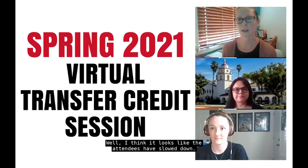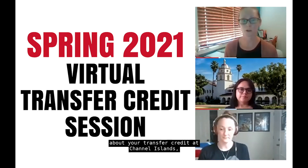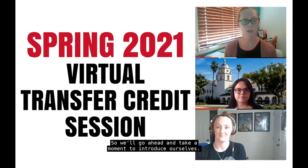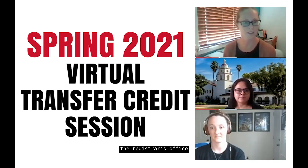Welcome and thank you for attending our session today about your transfer credit at Channel Islands. We're joining you from the Registrar's Office. My name is Colleen Forrest, I'm the Associate Registrar within the Registrar's Office.